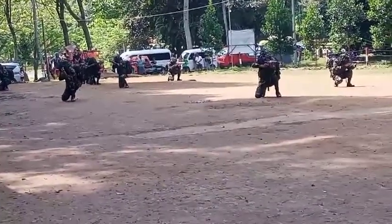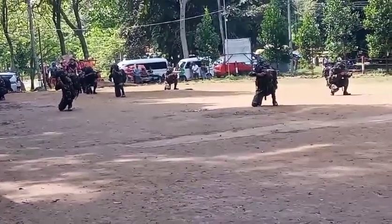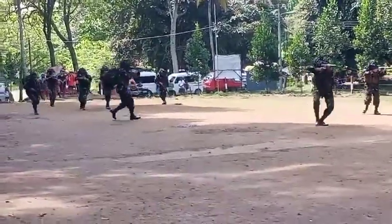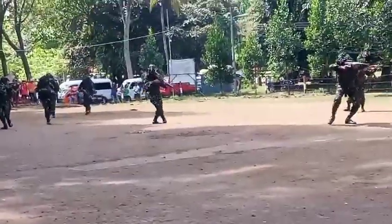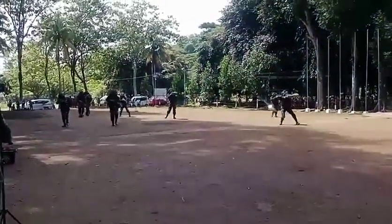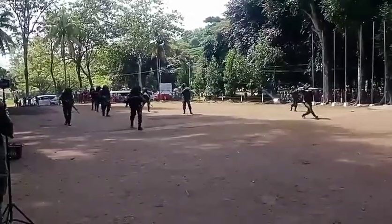The third formation is line formation. Line formation allows excellent shooting capability but requires extensive training to allow the unit to move over ground as one while retaining the line.